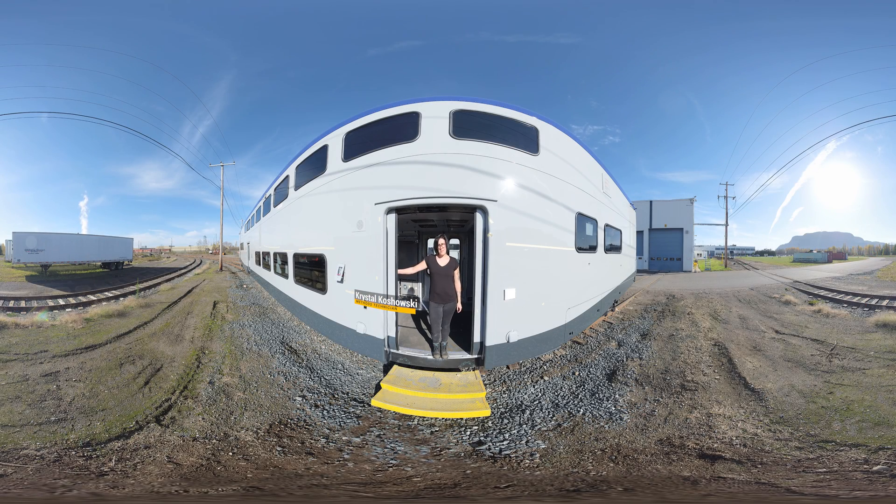Hi, welcome to Alstom. My name is Crystal Koschowski and today I'm going to take you through the plant here in Thunder Bay and show you what a day in the life of a methods tech is like. So let's go check it out.